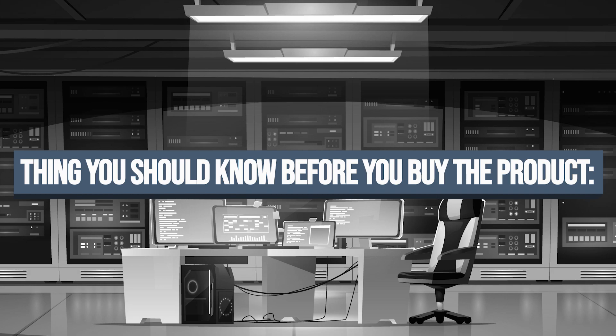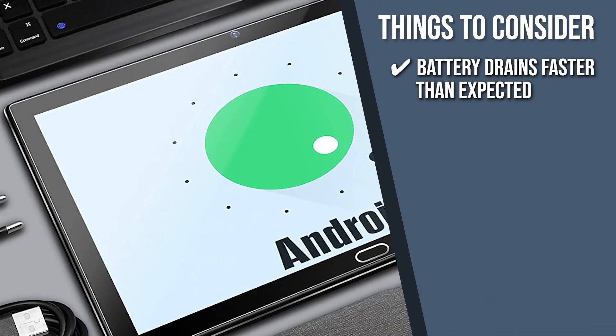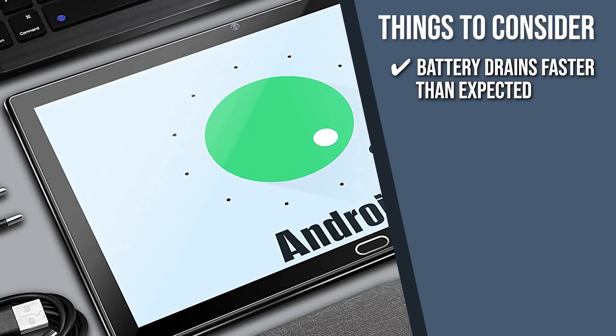Keeping all that in mind, the thing you should know before you buy the product is the battery drains faster than expected, so you might need to charge it more often.